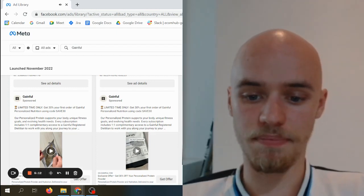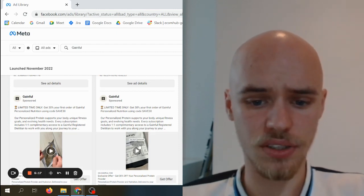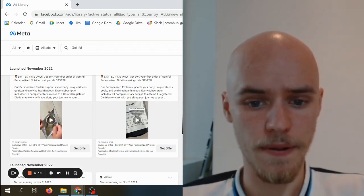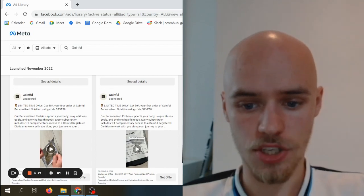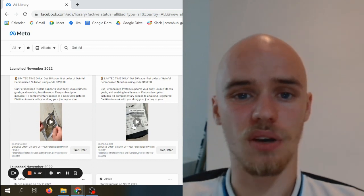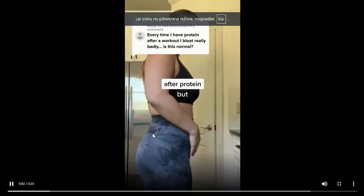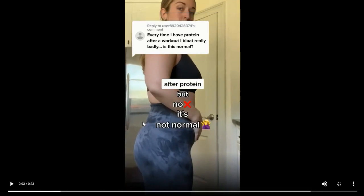This is a classic UGC ad, again with the same call to action. Good actor, really natural delivery. The script is really basic — you can take this as a good example. They just walk you through the process of using the product in a story-type way. This is one of the most basic ways to make UGC, and it also works the best from what we've seen.